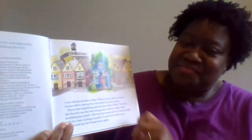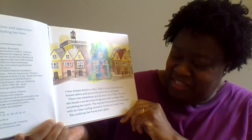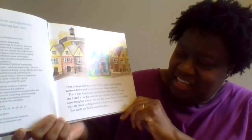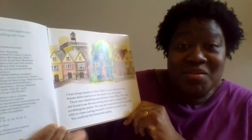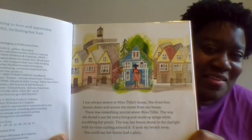My Hair is a Garden. "I was always drawn to Miss Tilly's house. She lived four houses down and across the street from our house. There was something special about Miss Tilly — the way she found a use for everything and made up songs while scrubbing her porch, the way her house shone in the daylight with its vines curling around it. It took my breath away. You could say her house had a glory." Can you see Miss Tilly's house there? It kind of shines in a special way that the others around it don't, doesn't it?